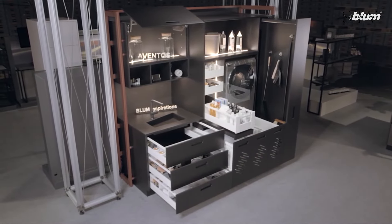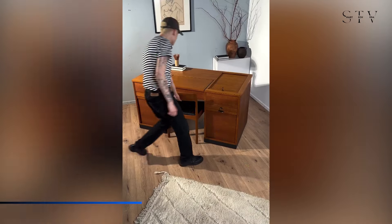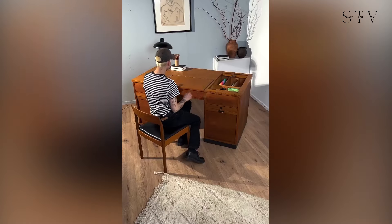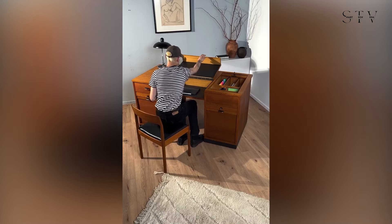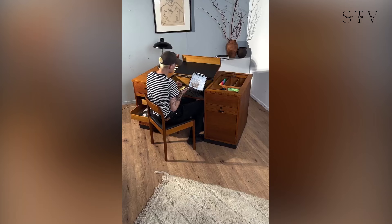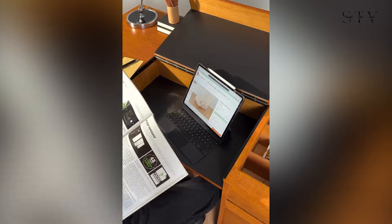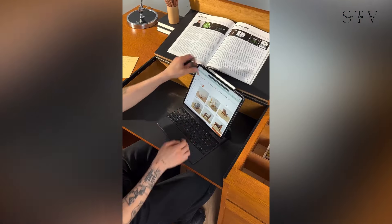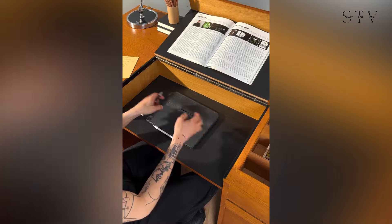Next up is a range of vintage space-saving furniture by Mid-Century Friends. First, we have an all-in-one desk from the 1950s crafted from oak veneer. This rare piece features three timber doors, a folding compartment with black formica, a drawer, four inner drawers, and plenty of compartments, all sitting on a sleek black base.